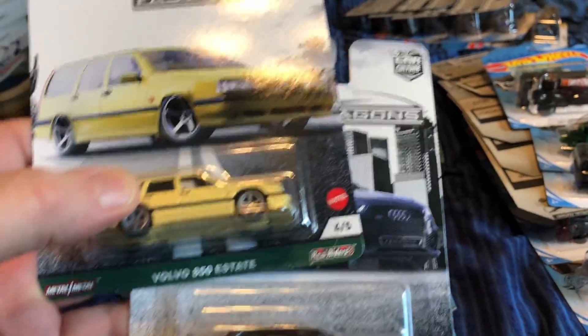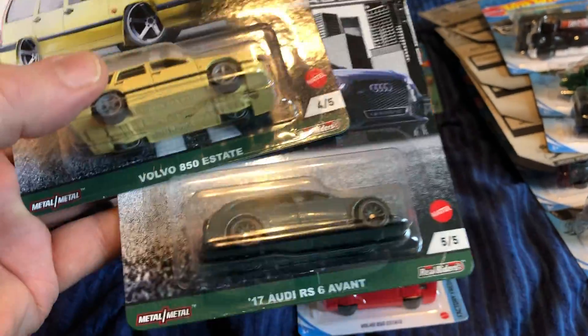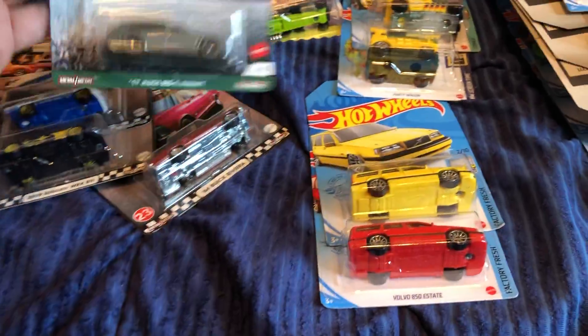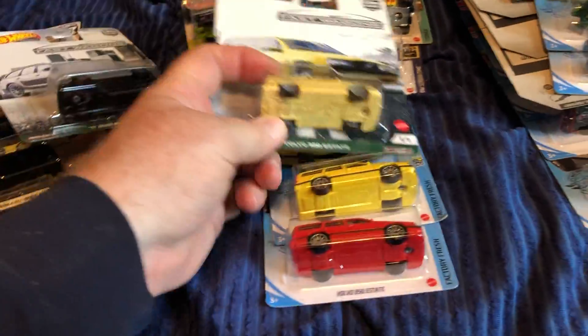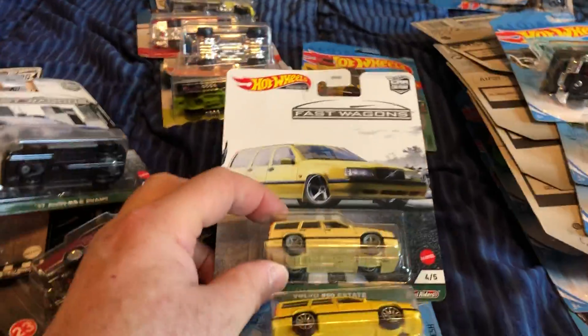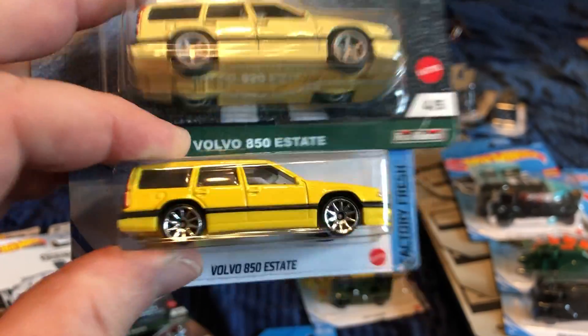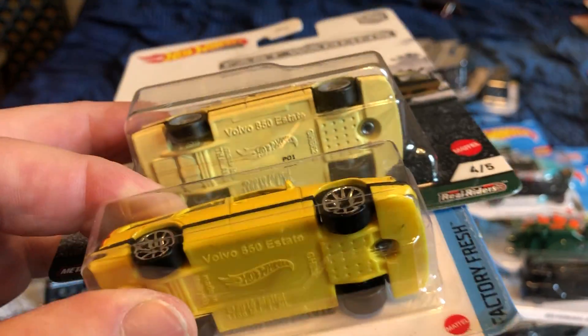In premium, today at Walmart I only found two of the Fast Wagons. They were missing the other ones — I really wanted the Volvo one. This is the Volvo 850 Estate, and we can look at the comparison between the basic and the premium.